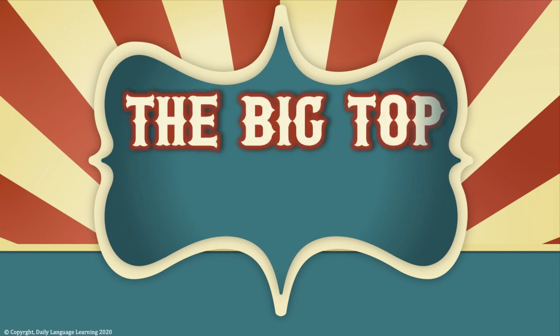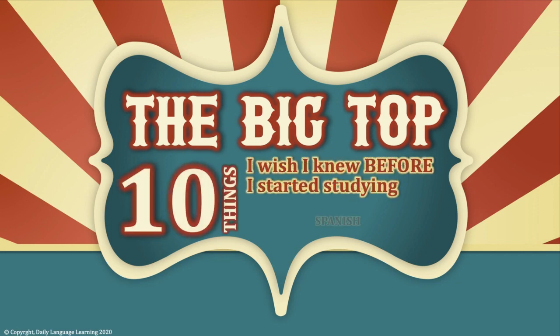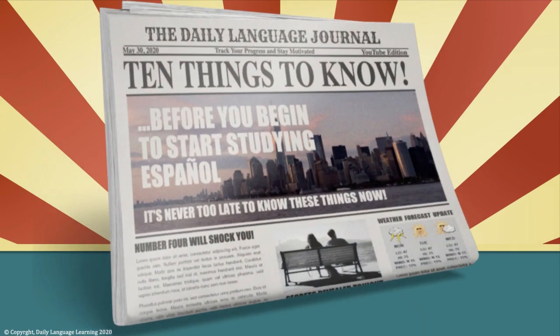Welcome to the first Big Top installment from the Daily Learning Journal. We're going to lift the curtain on the top 10 things I wish I knew before I started studying Spanish. In the next few minutes, I'm going to share the things no one told me. If you've started studying already, no te preocupes — it's never too late to know these things.